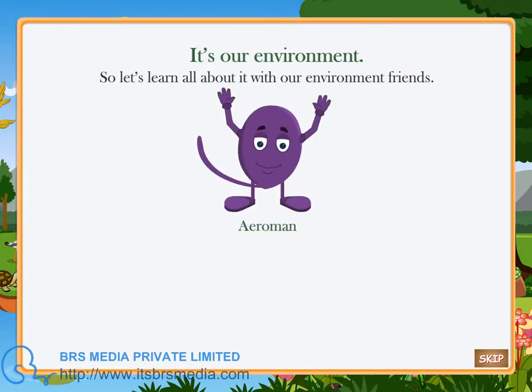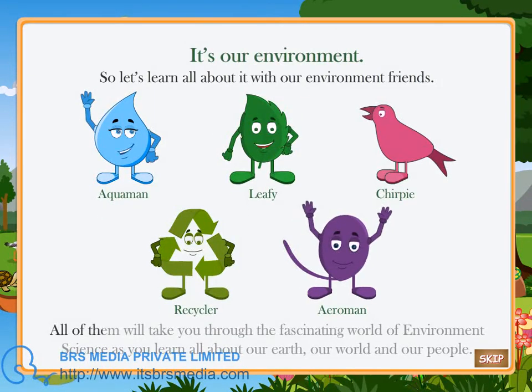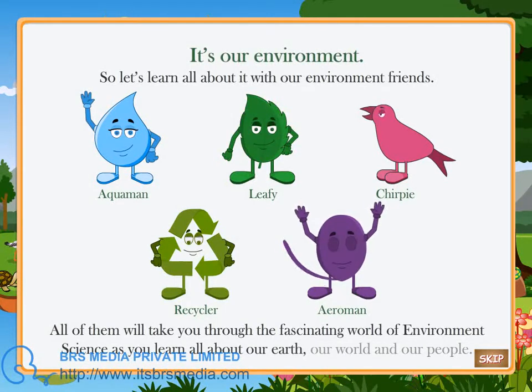Aeroman — he is in charge of air. He keeps our air fresh and clean. All of them will take you through the fascinating world of environment science as you learn all about our earth, our world and our people.